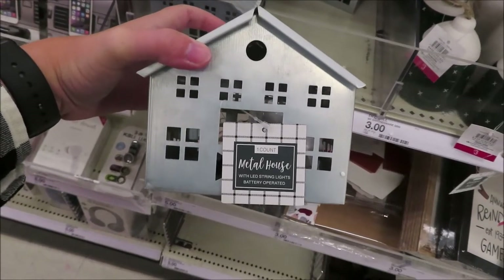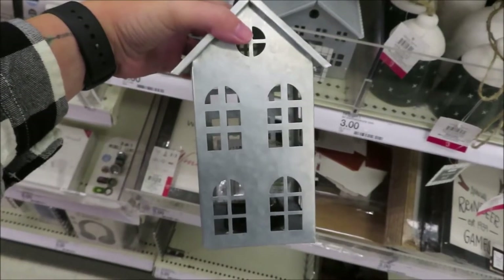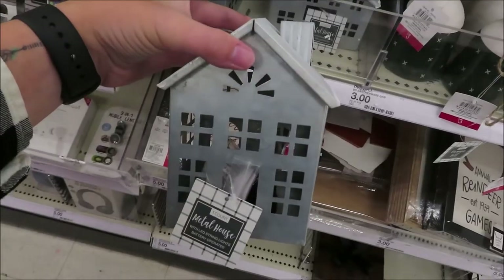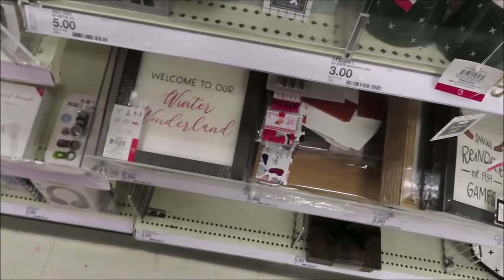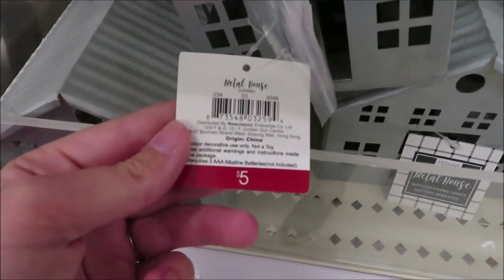They have a few metal houses back again this year — a standard one, a taller one, and one with a chimney — all $5 each. Alright, I got a lot of goodies from the Target Dollar Spot. I'm excited to show y'all what I got, so stay tuned for my haul video. I'll see y'all next time — y'all have a good one, bye!